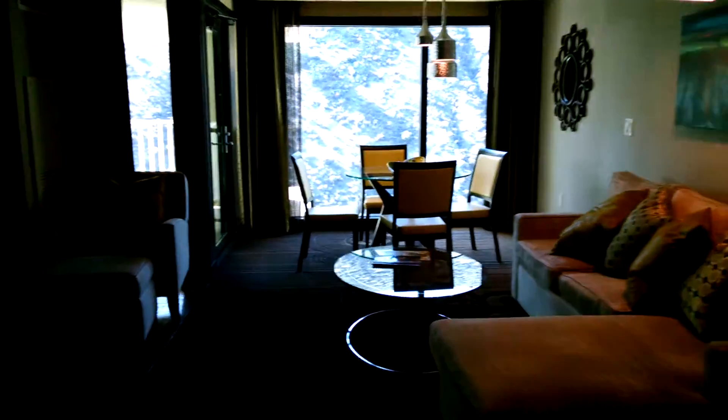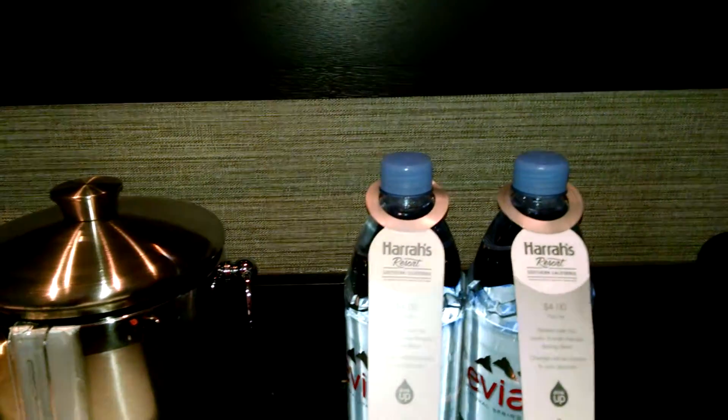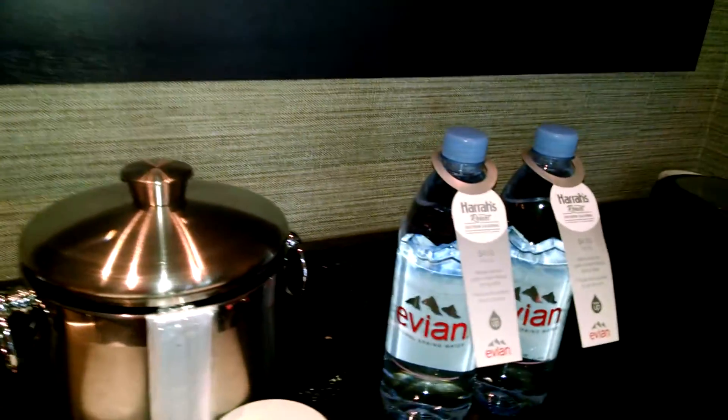Here's a living room with a sink and a coffee maker. The water is $4 a bottle, but they're huge bottles. The coffee was free.